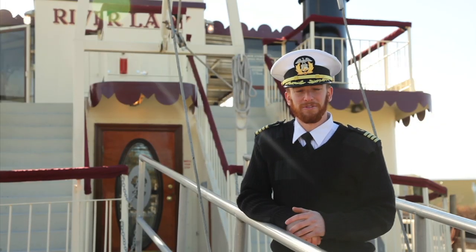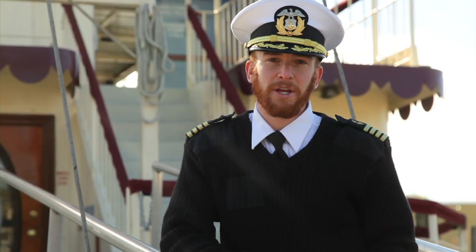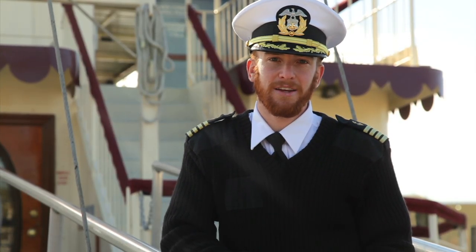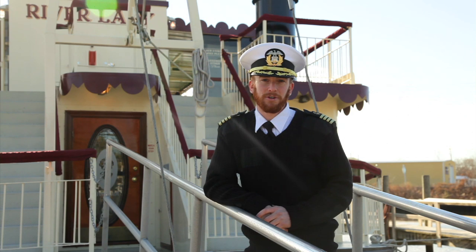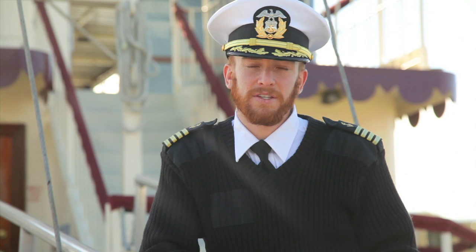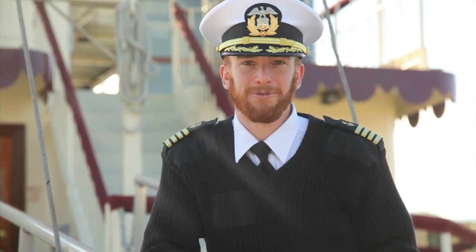Thank you for your interest in a cruise aboard the River Lady. My name is Captain Lance Shambo III. Just a little information about the River Lady itself: the River Lady was built in 1989 and it's a family owned and operated business. It was built in Florida on the Florida Panhandle. This venture grew from an idea that my late grandfather, Lance Shambo Sr., once had. This video is here to show what you will experience aboard this authentic paddlewheel riverboat.